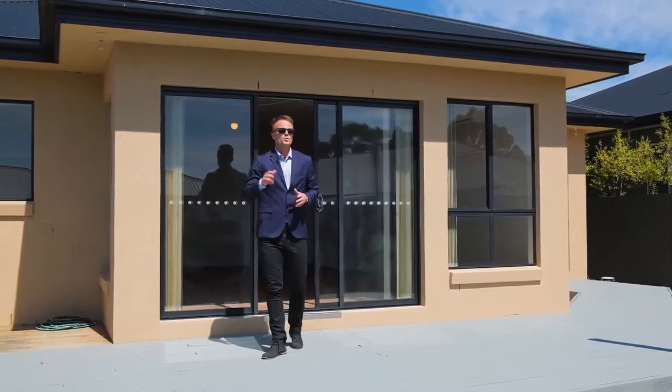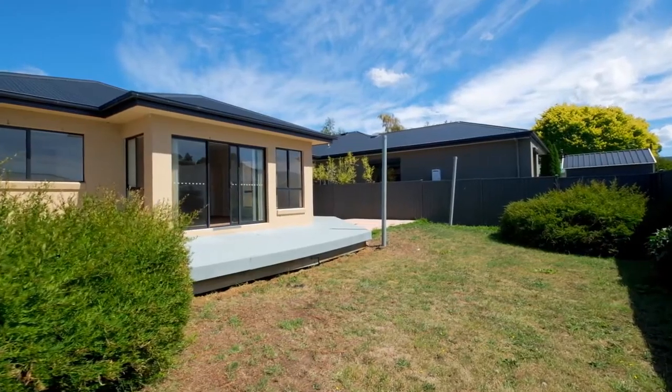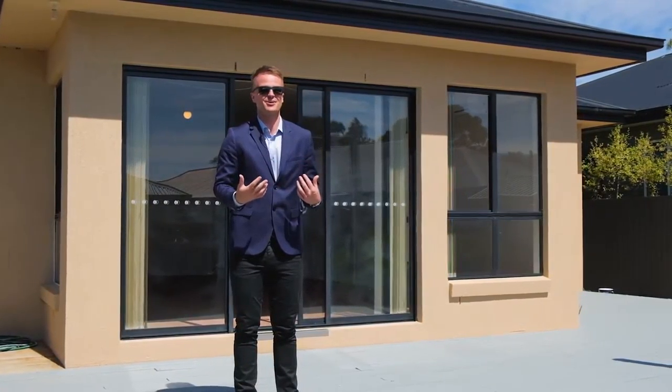You're going to need your sunglasses all year round from this incredible sun deck, and I can't think of a better place to entertain with family and friends. This one's going to be popular guys, so give me a call today.